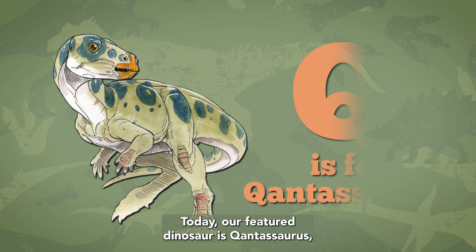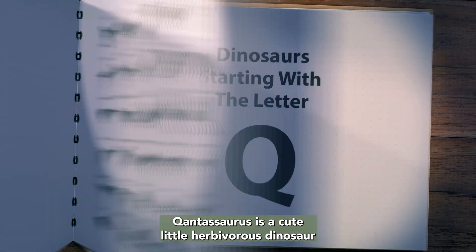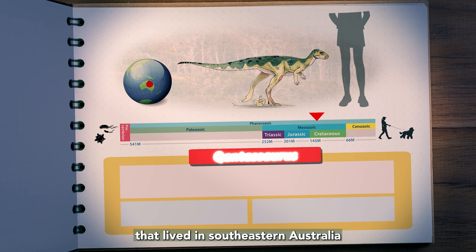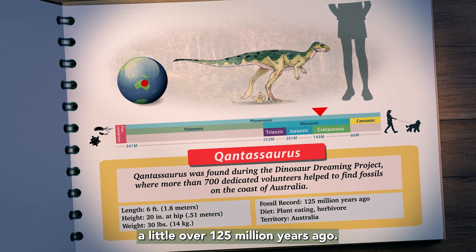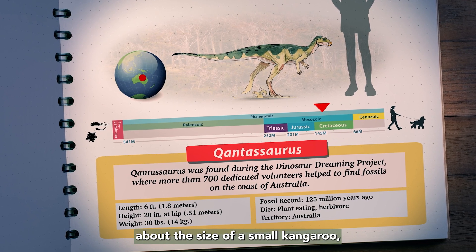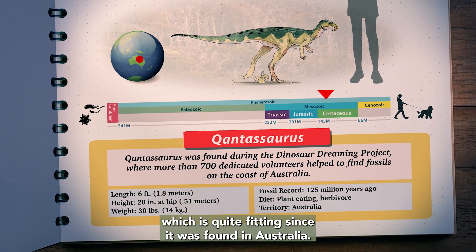Today, our featured dinosaur is Qantassaurus with the letter Q. Qantassaurus is a cute little herbivorous dinosaur that lived in southeastern Australia a little over 125 million years ago. It was about six feet long, about the size of a small kangaroo, which is quite fitting since it was found in Australia.